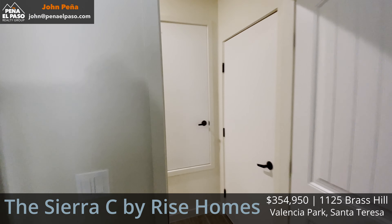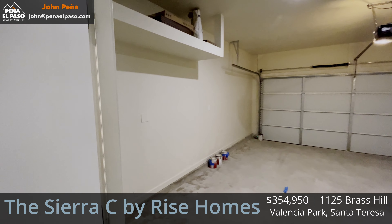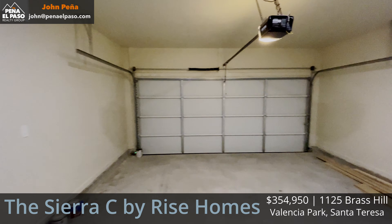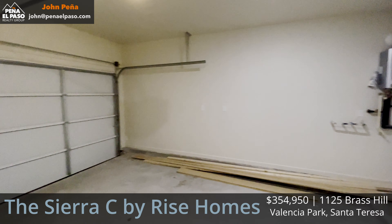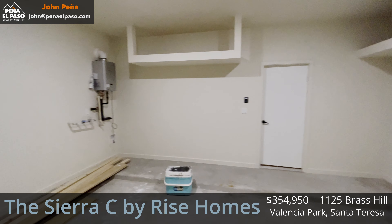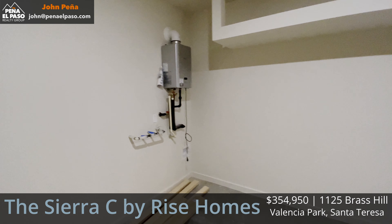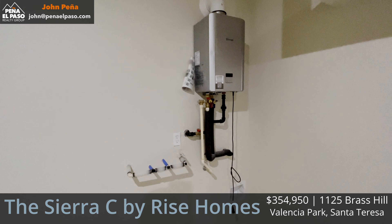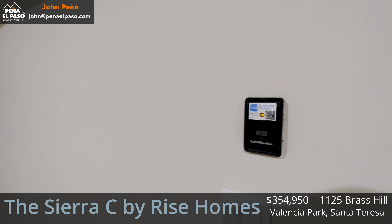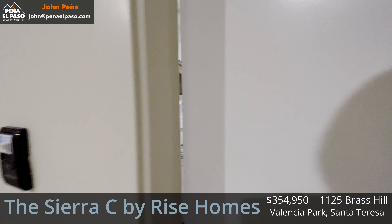We've got an HVAC closet, and here we're going into the garage. This is a finished garage with extra shelving up top — no basements, so you'll want all the storage you can get. The garage door opener has an app. In the corner is a tankless hot water heater — on-demand, no big round tank. And it's pre-plumbed for a water softener, which is handy given the hard water in El Paso. You can just get a softener installed without running new water lines.